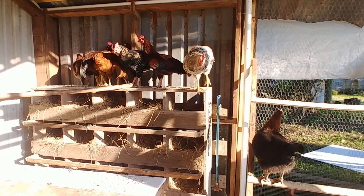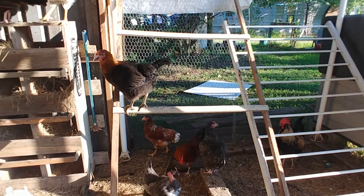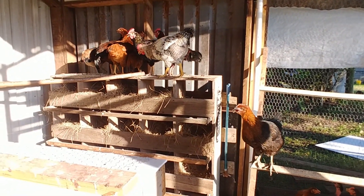All right, just wanted to do a check-in with y'all and show y'all that we moved the baby chicks outside.